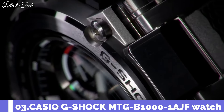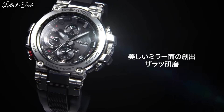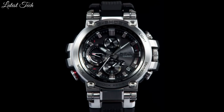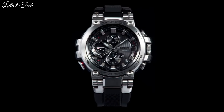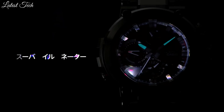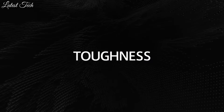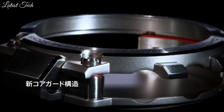Number 3: Casio G-Shock MTG-B1000-1AJF Watch. It has Japanese solar quartz movement, stainless steel polymer case of round shape. Case dimensions are 51.7 millimeters in diameter and 14.4 millimeters in thickness. Display type: analog. This timepiece has sapphire anti-reflection coating glass, water-resistant depth 200 meters.